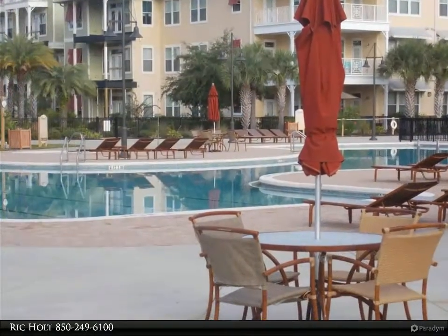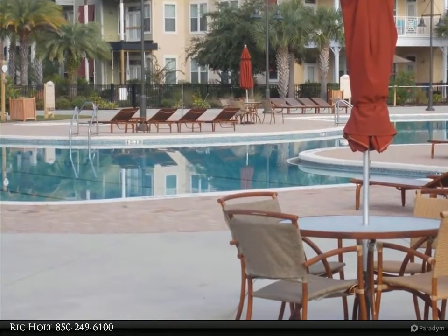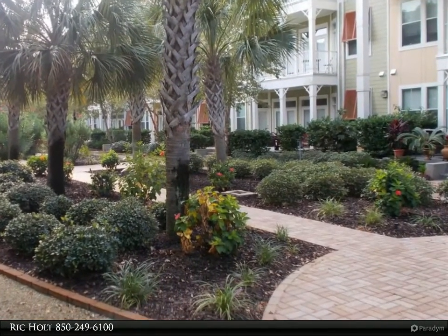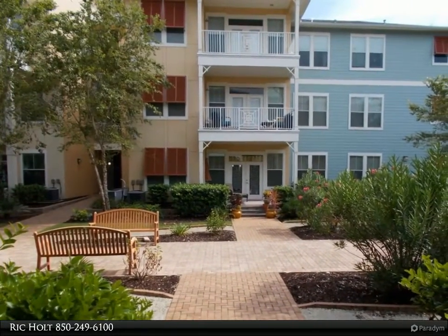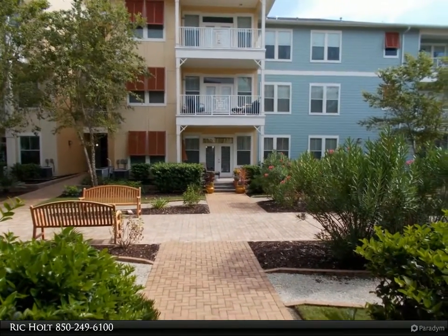Leading to the oversized swimming pool area, Island Reserve is a secure gated community. This is one of the very few units you'll find that is this nice on the market. King-size bedding in both master suites with large walk-in closets, stainless appliances, bamboo hardwood floors in the main living and kitchen area, and flat screen TVs in all rooms.